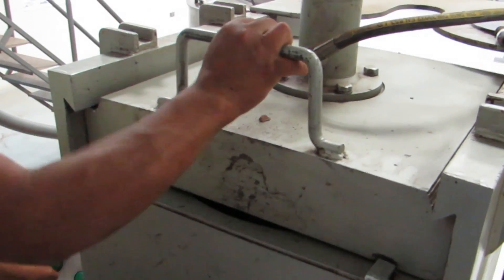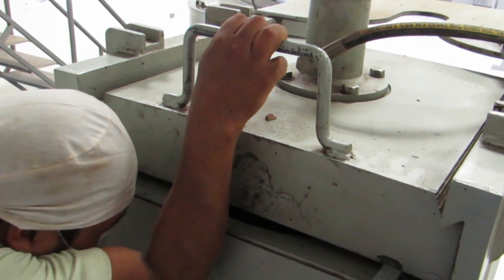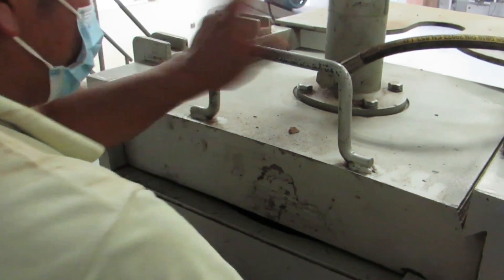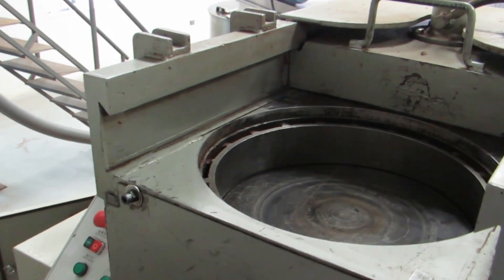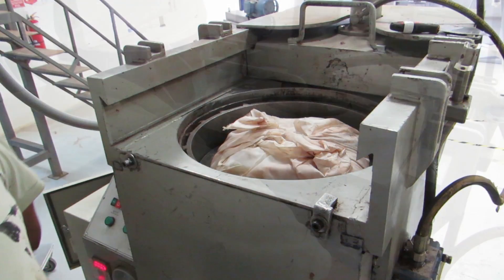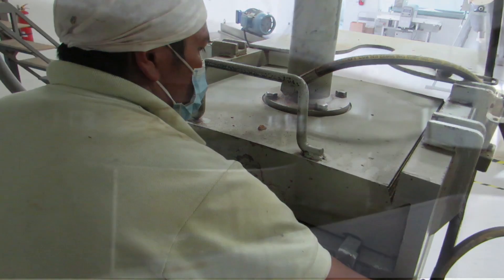The operator activates the hydraulic piston, making room for the next layer. The operator loads six layers of warm cocoa paste. After loading the last layer of liquid cocoa paste, the hydraulic press presses the cocoa paste, and the cocoa butter is extracted.